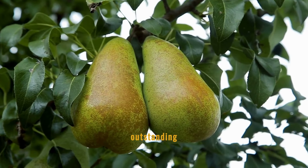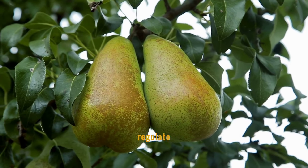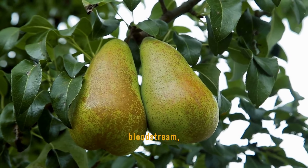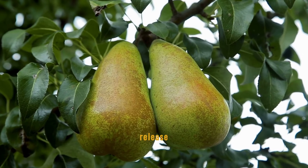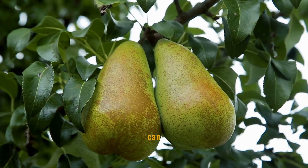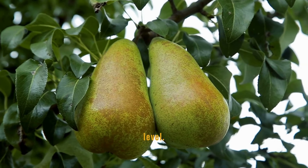Pear fiber is outstanding for its ability to help regulate blood sugar levels. This fiber slows the absorption of sugar into the bloodstream, providing a steady energy release and preventing spikes. Regular consumption of pears can be a natural method to maintain a balanced blood sugar level.